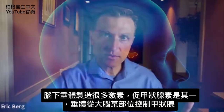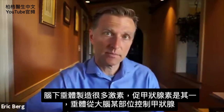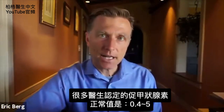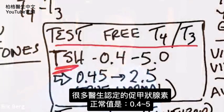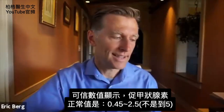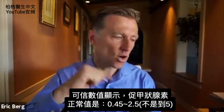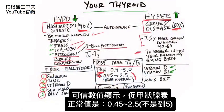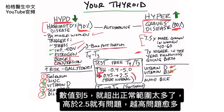Your pituitary makes a lot of different hormones, and TSH is one of them. It controls the thyroid from above, from somewhere in your brain. A lot of doctors will use the normal value of 0.4 to 5 as being normal, but there's more credible data stating that the normal value for TSH should be 0.45 to 2.5 — not all the way up to 5. So if it's above that, then there's a problem.